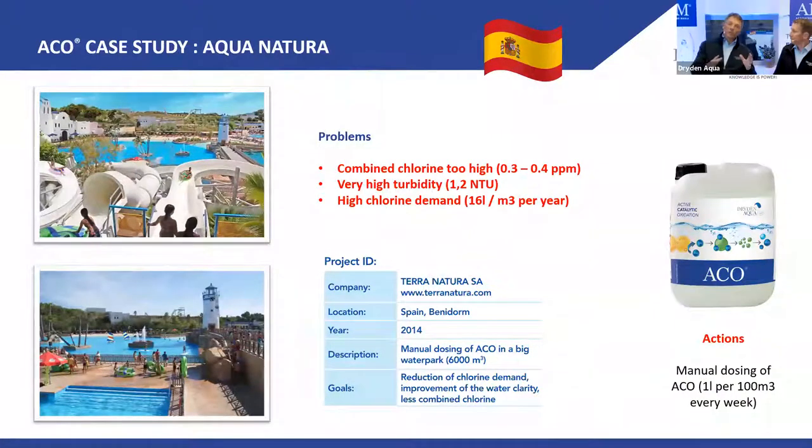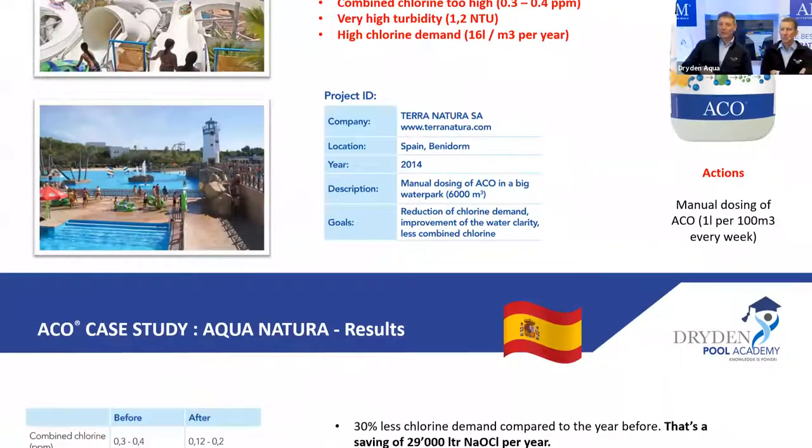Also, it's not a problem to start in springtime because we don't have heavy sun yet — it takes a little time to build up residual in the water. I prefer manual dosing because there are small particles that tend to sediment. Give it a good shake before you dose. Even if you dose a gallon once per month, shake it well before dosing.